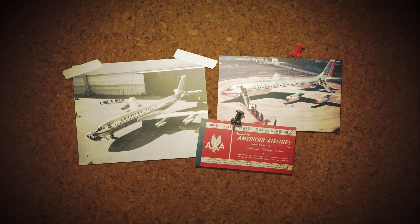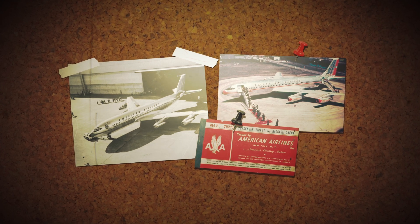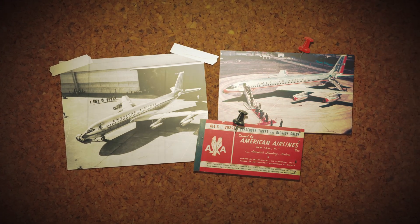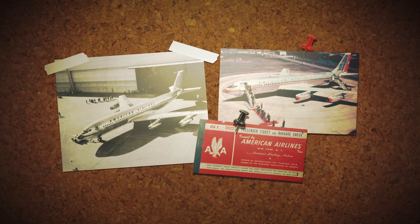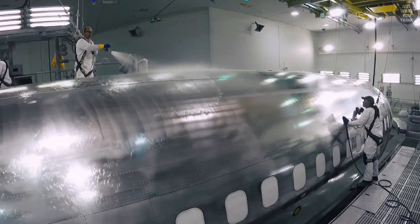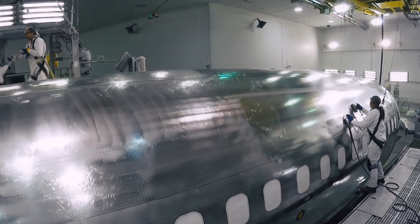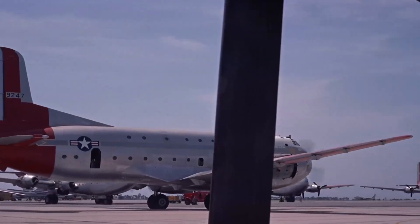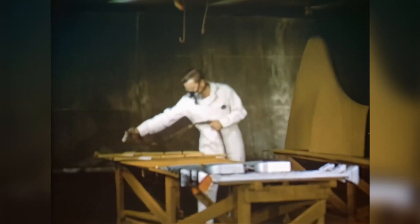Before the 1950s, airlines tried bare aluminum aircraft with no paint. American Airlines' fleet looked like flying mirrors. But this created problems: polishing required 2,400 labor hours every four months, passengers complained about painful glare, and unpainted aluminum corroded 340% faster. So airlines went back to painting.